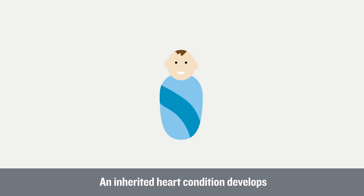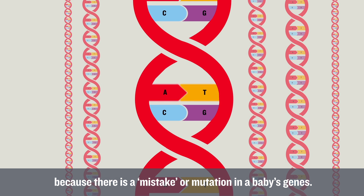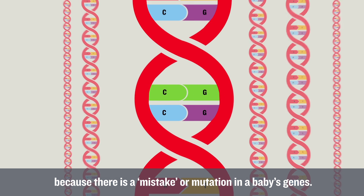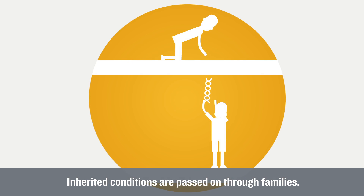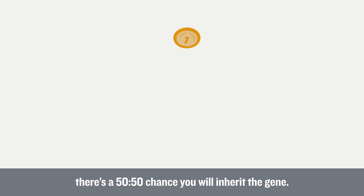Inherited heart conditions. An inherited heart condition develops because there is a mistake or mutation in a baby's genes. Inherited conditions are passed on through families. If one of your parents has a faulty gene, there's a 50-50 chance you will inherit the gene.